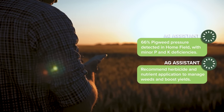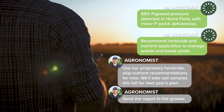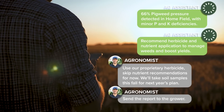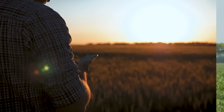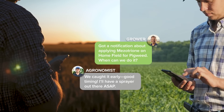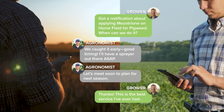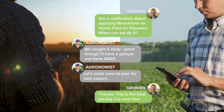This allows agronomists to make fully informed recommendations in seconds, rather than take hours or days to complete. They can have more engaging conversations with growers, address issues promptly, and confidently recommend action plans that maximize their growers' productivity and profitability — all with the level of speed and accuracy that the industry has never seen before.